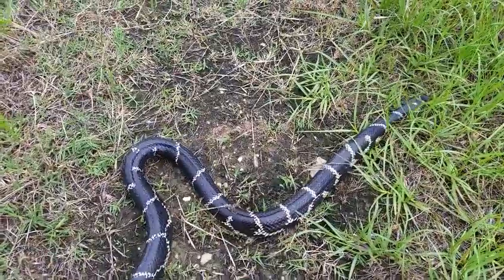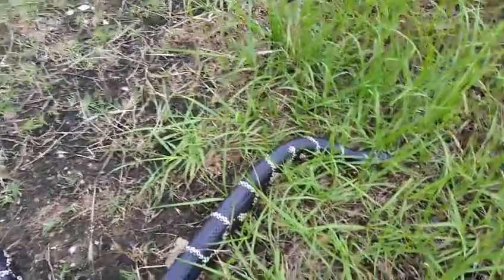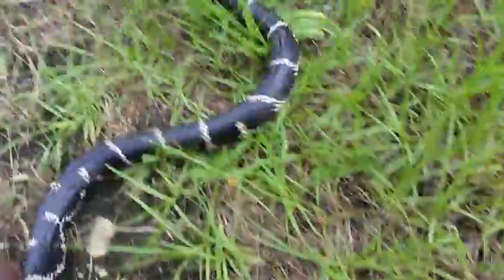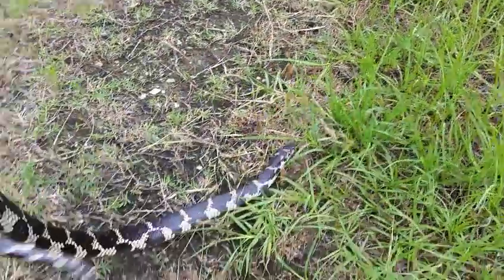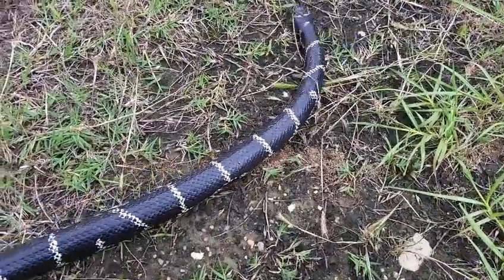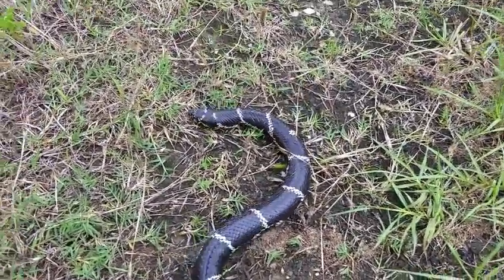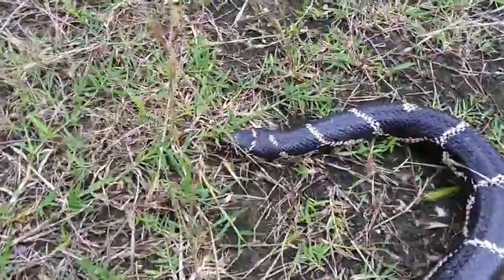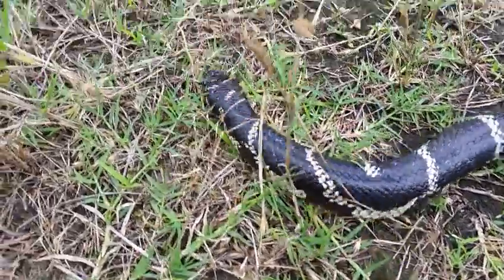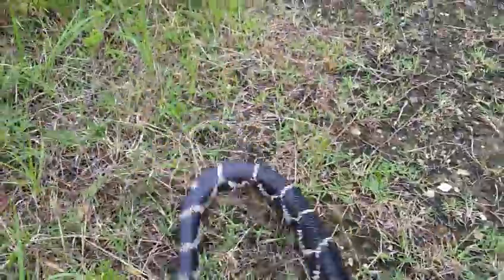That's four foot, pushing five — maybe four and a half. Huge snake though, heavily bodied, covered in battle scars and more than a few mites. Found her under a massive sheet of tin.